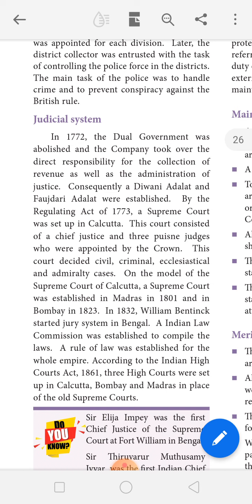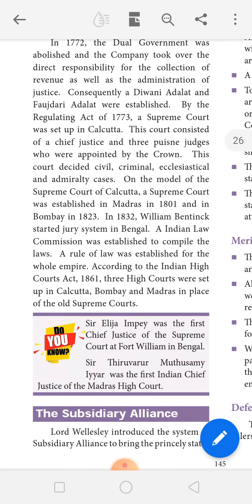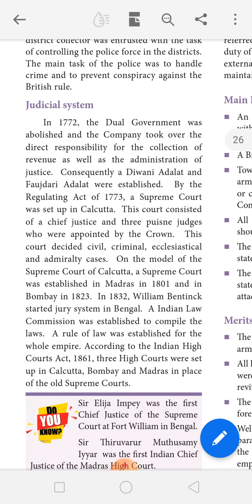In 1832, Lord William Bentinck introduced the jury system to Bengal. The Law Commission of India was set up to compile laws, and the rule of law was enforced throughout the country. The High Court Act of 1861 established three High Courts to replace the Supreme Courts at Bombay, Madras, and Calcutta.